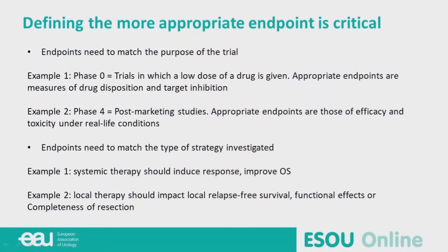So the question is: is disease-free survival the right endpoint for muscle invasive bladder cancer? Defining the most appropriate endpoint is very critical because the endpoint needs to match the purpose of the trial.